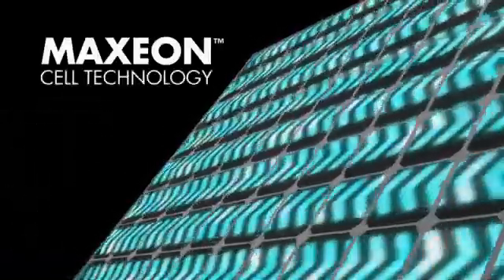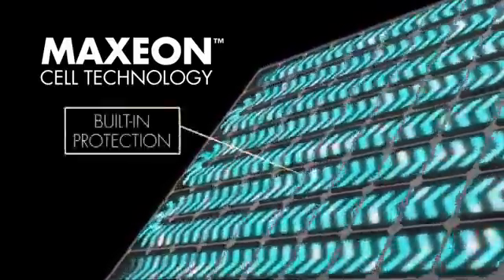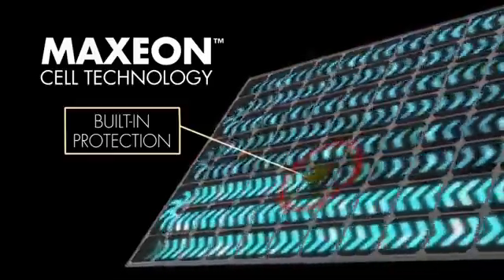SunPower Maxion solar cells also perform differently when they are shaded. Diode protection is built into each cell, allowing electricity to pass through even in shaded situations.